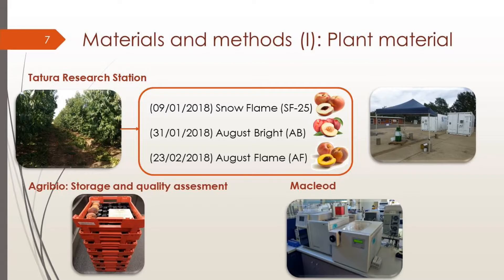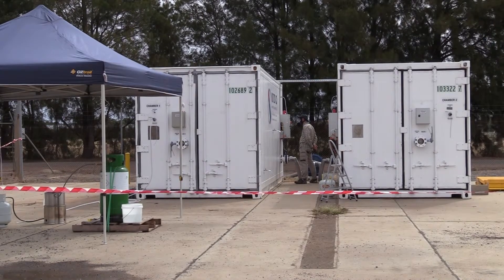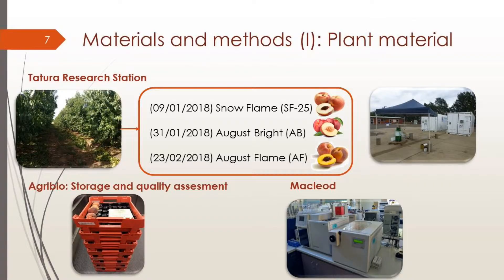For materials and methods: our plant material came from three harvests at Chatura Research Station. We harvested Snow Flame, which is a white peach; then a nectarine, August Bright; and finally August Flame, a yellow peach. After harvesting, we put the fruit in gas chambers at the Chatura facility, then brought the fruit to AgriVic where we did the storage trial and quality assessment, and finally brought the vials to MacCloud for GC analysis, where we are working right now.